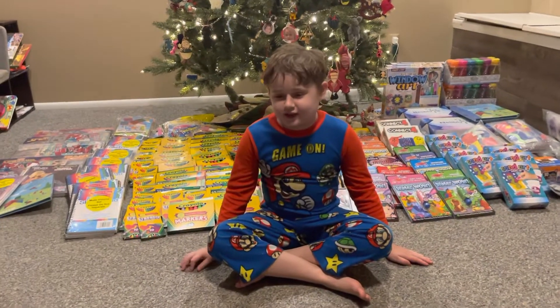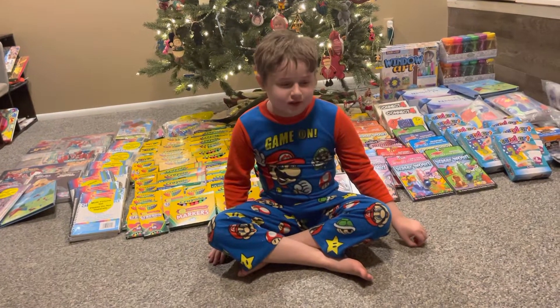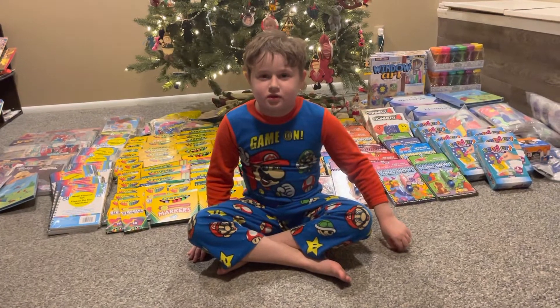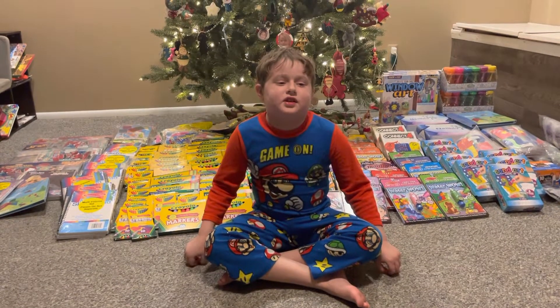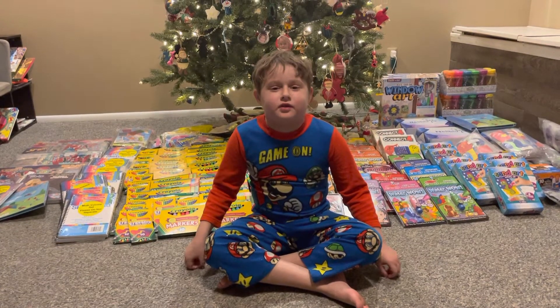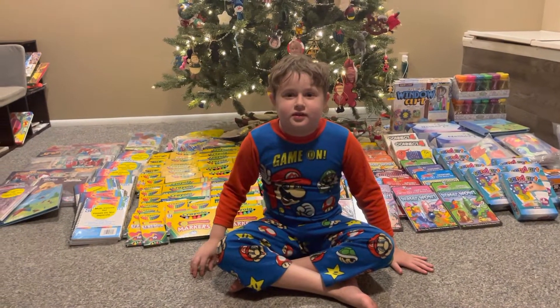Hello, I would like to thank everybody who donated to my toy drive for the kids in the hospital. The reason why I wanted to do the toy drive is because there are a lot of kids who have to spend Christmas in the hospital, and I feel bad for those kids, so I wanted to do this for them. You spend a lot of time in the hospital too, you know.